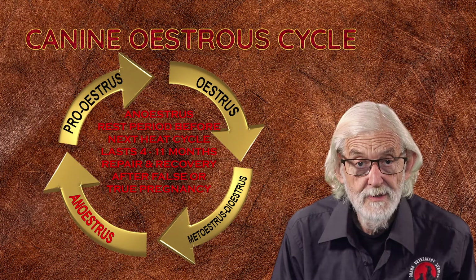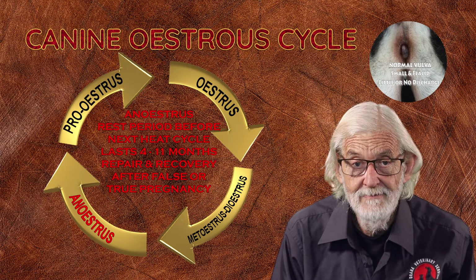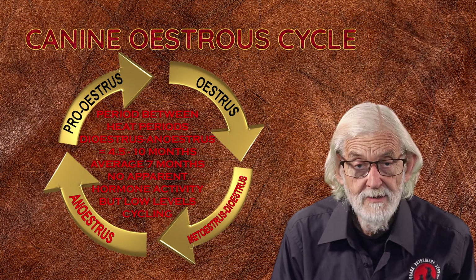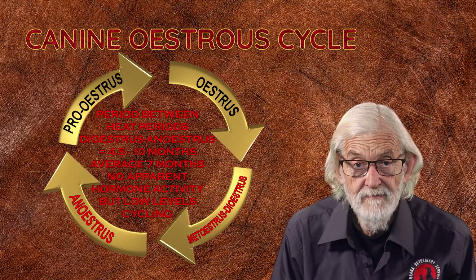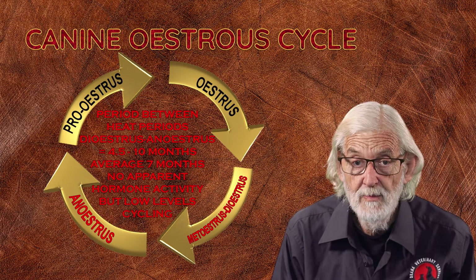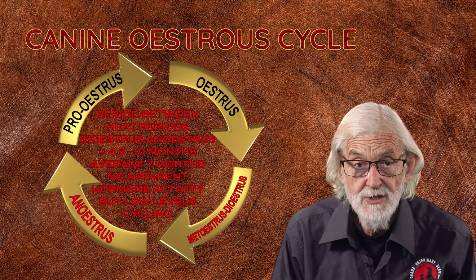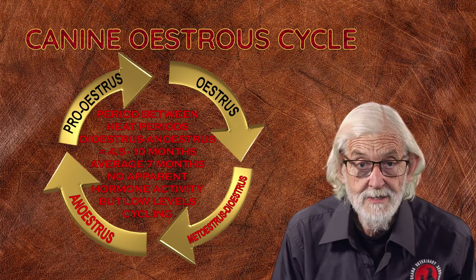Anestrus is the rest period before the next heat cycle and may last from 4 to 11 months. During anestrus the uterus is undergoing repair and recovery after a false or true pregnancy. The period between heat periods — that's diestrus and anestrus — is 4.5 to 10 months with an average of 7 months. Anestrus is characterised by no apparent hormonal activity, but hormones are cycling in low levels before surging and triggering proestrus once again.